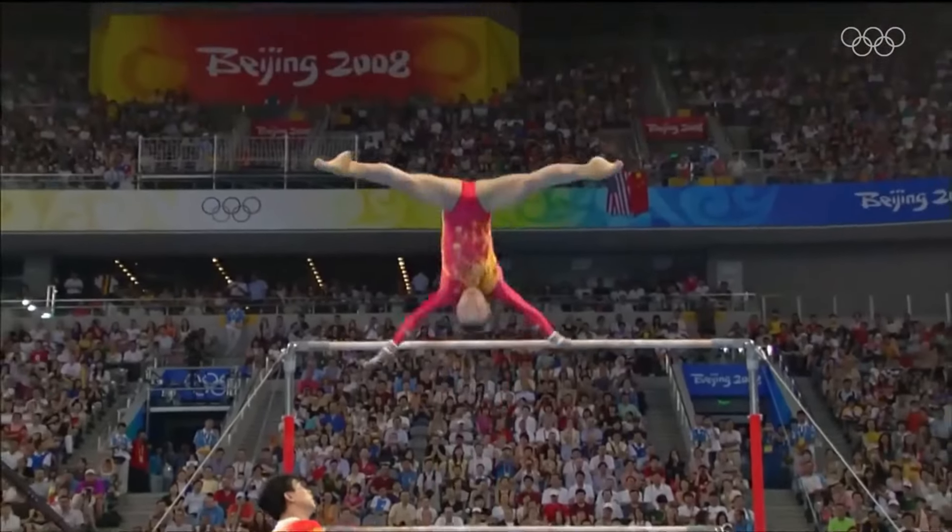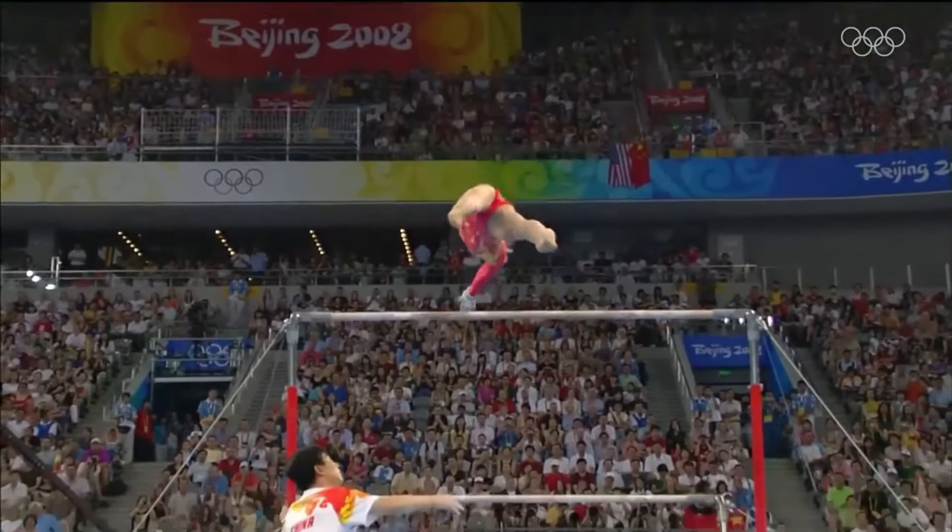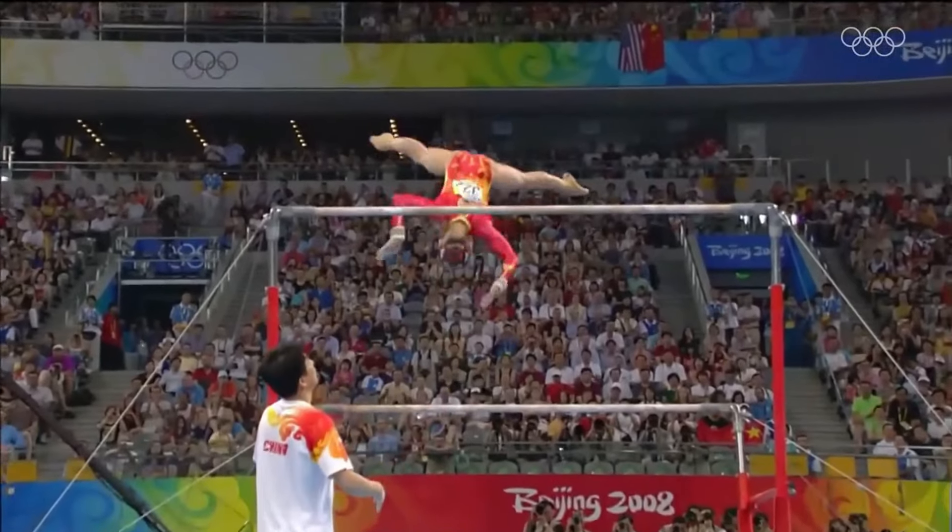Welcome to the channel, everyone, and today we'll be analyzing the original and incredible bar routine of 2008 Olympic champion He Kexin.